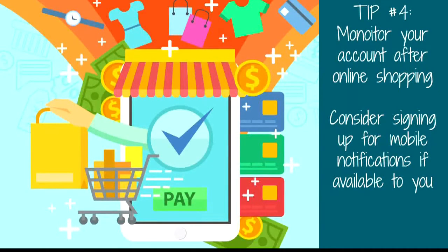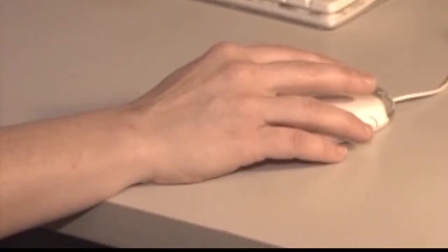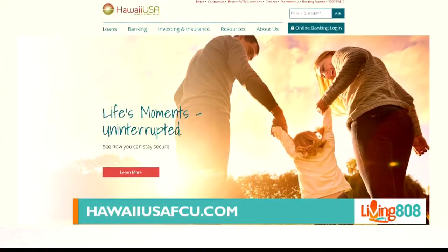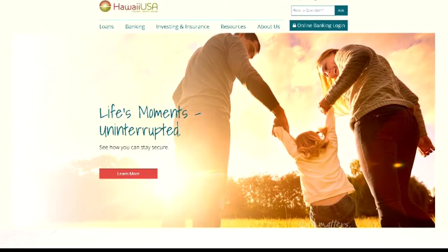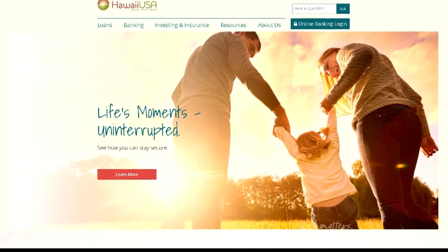Monitor your account and keep an eye out for suspicious activity. It might also be a good idea to look into some sort of alert notification service for extra protection. At Hawaii USA, we offer customizable member alerts for Hawaii USA Visa credit card owners. With member alert notifications, our members receive real-time alerts if and when their credit card is being used.